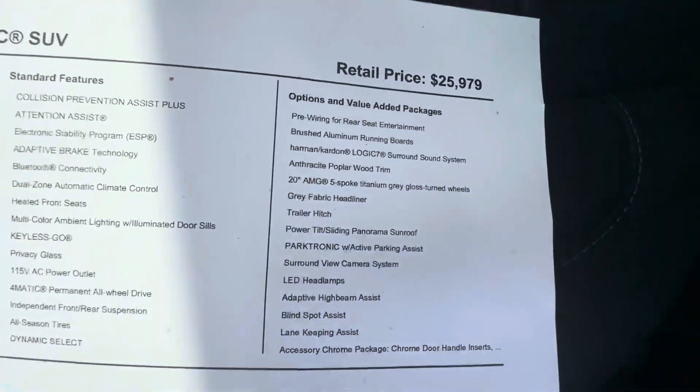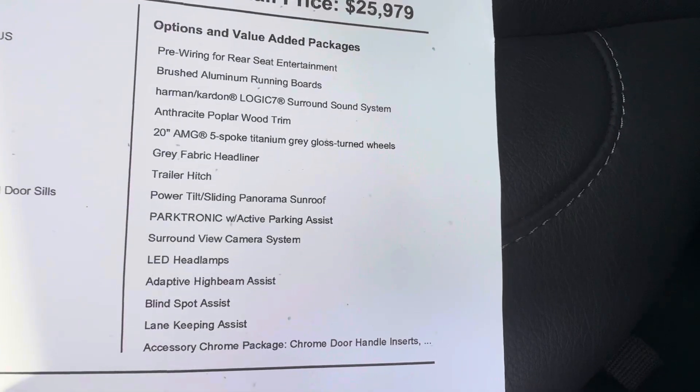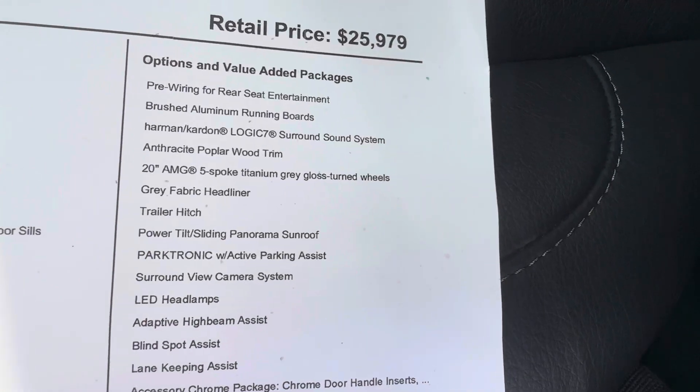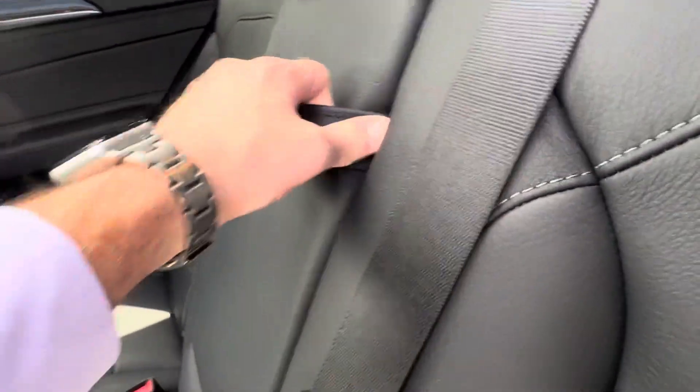These are going to be some of the optional options here. You have the Parktronic, lane keeping assist, adaptive high beams, surround view camera, panoramic sunroof, trailer hitch, 20-inch AMG wheels, and a Harman Kardon surround sound system — so very well equipped.